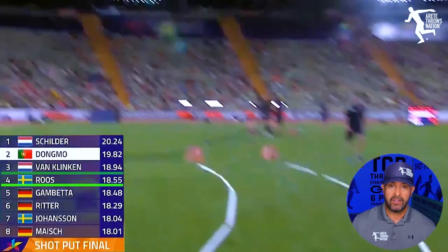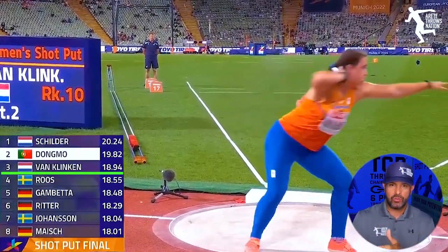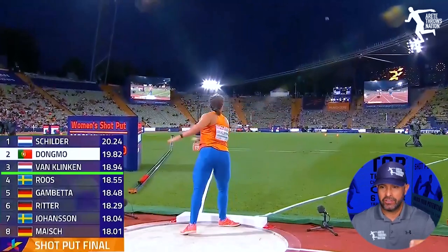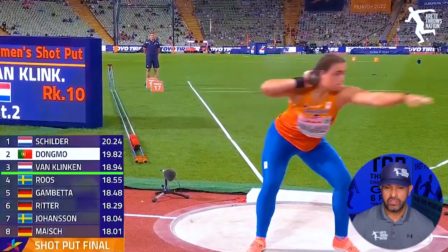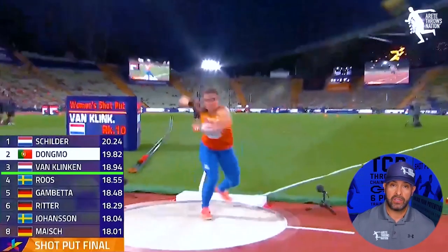Bronze medal goes to Gerindy van Klinken, the ASU two-time discus national champion at the NCAA. Now the number two shot putter for the Netherlands goes 18.94 in the second round to claim bronze.